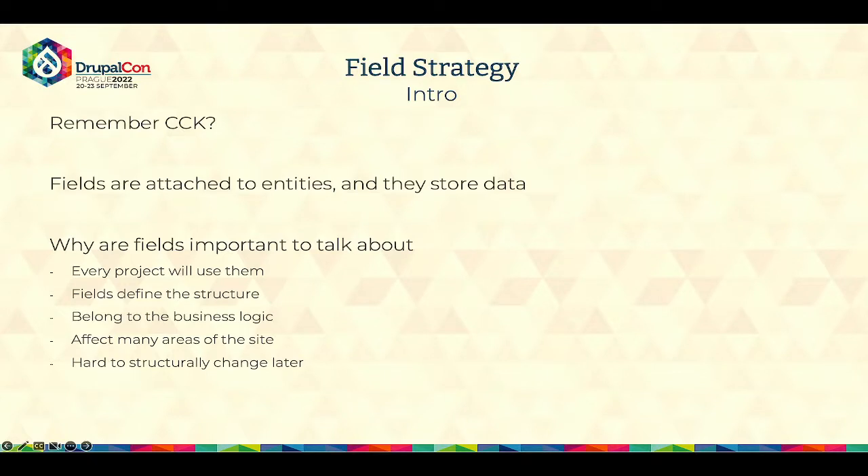There are several reasons why fields are so important to talk about, and I think this is often overlooked. First of all, every single Drupal project is going to use fields. Fields define the structure; they do belong in the business logic — you will be using those fields to calculate stuff, show different workflows, or use them in different places on the website. And fields affect a lot of different parts of the site. Most importantly, fields are very hard to change later structurally, and that is why it is important to mention them in the context of long-term maintenance of websites.